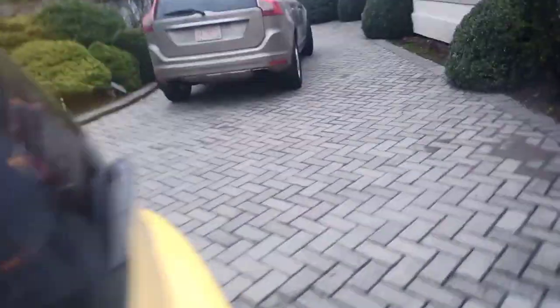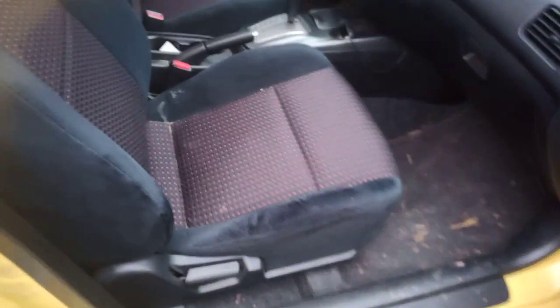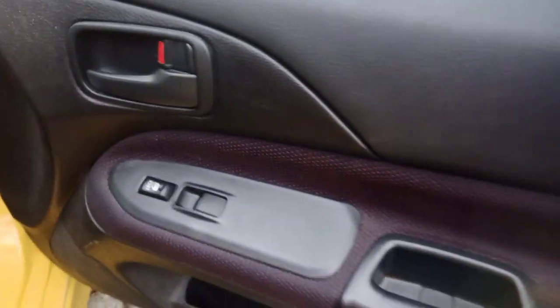Moving along to the passenger side — this takes regular unleaded fuel; you do not need premium to run this car. There are really nice stylized seats with sport side bolsters on them, similar to the old Honda Civic sport seat or Recaro seats. It does have power locks and power windows as well.